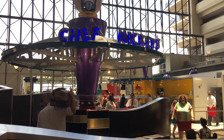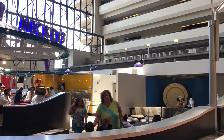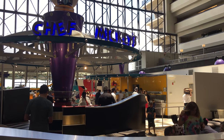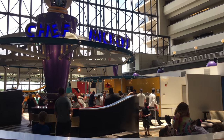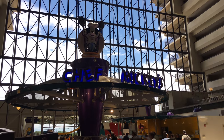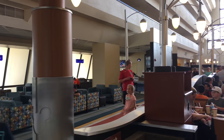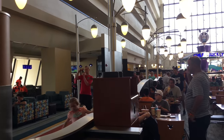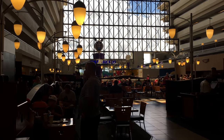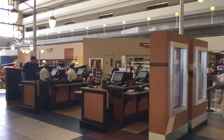Here's Chef Mickey's, which is a really popular sit-down restaurant. They have a buffet and it is actually open for breakfast, lunch and dinner. You also get to meet Mickey and I think Minnie's there as well. They have a little lounge bar over here in the corner. And then over to the right they have a quick service restaurant called the Contempo Cafe — I actually did a review on this one so definitely check out that video.